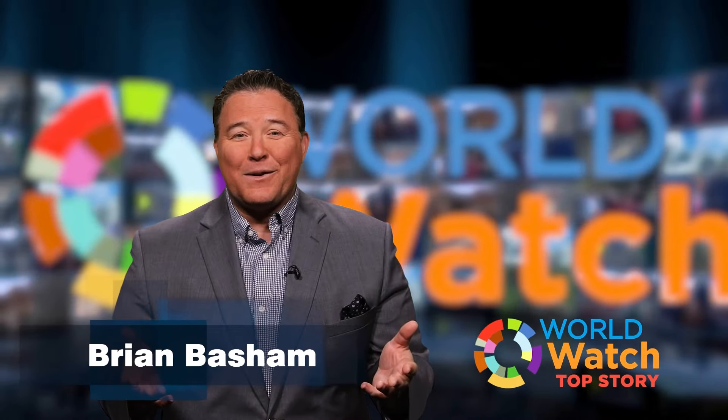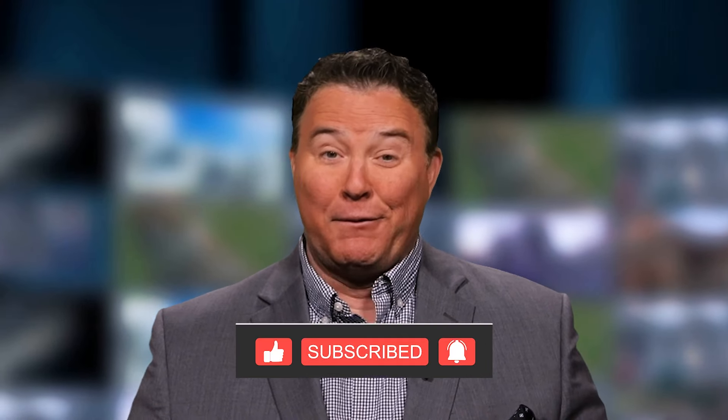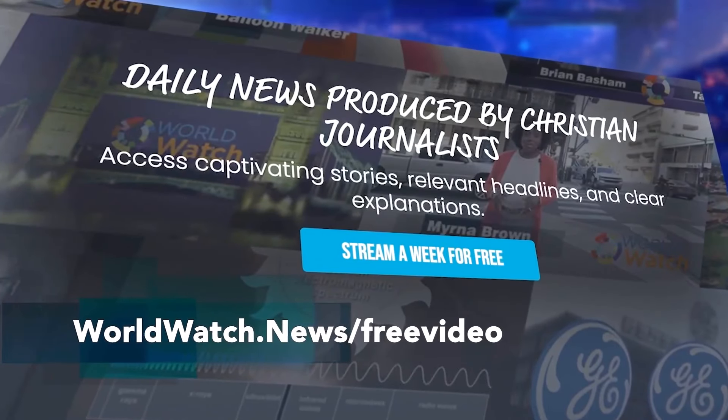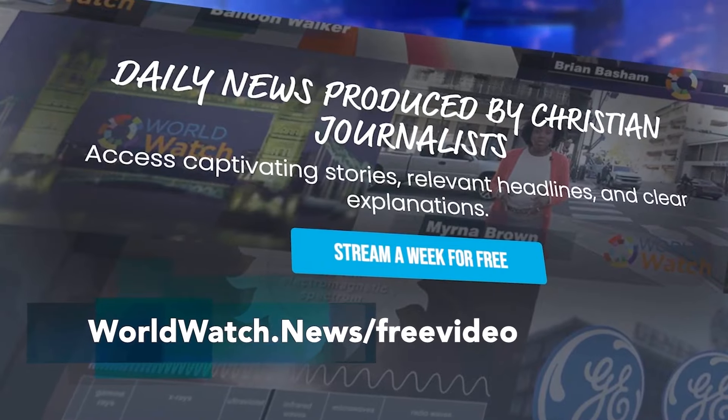If you liked that story, do me a favor — tap the like and subscribe button below. And if you really liked it, check out the full show free for a week, just head over to worldwatch.news/free-video.